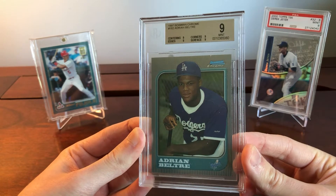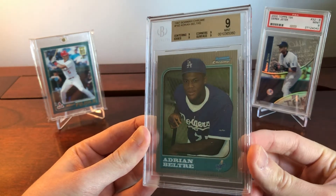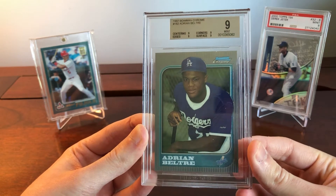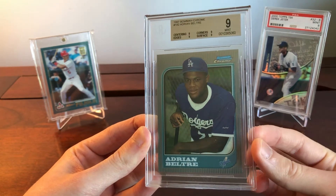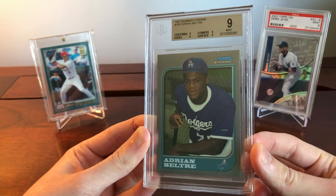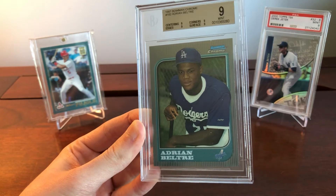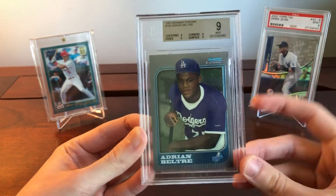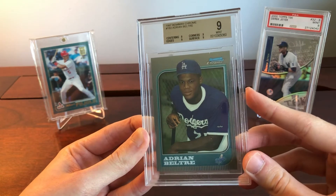Adrian Beltre is kind of slept on — not really appreciated. This guy is a member of the 3,000 hit club with a WAR around 96, and you usually only need about 65 or so to make it into the Hall. The card we're going to be talking about is this 1997 Bowman Chrome rookie.